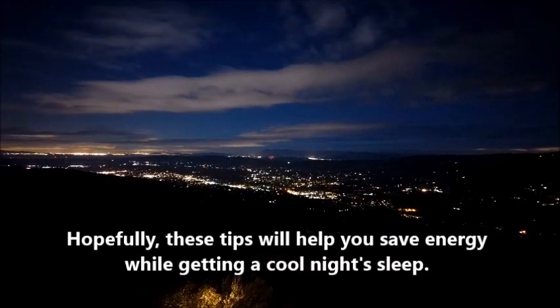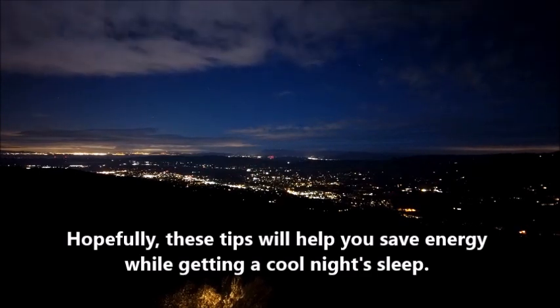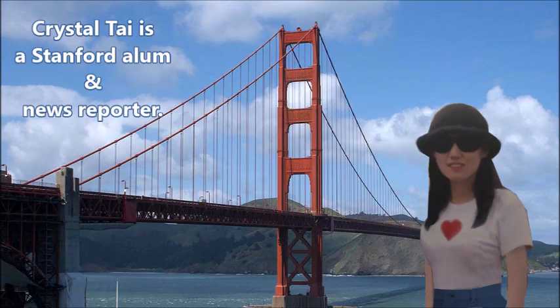Hopefully, these tips will help you save energy while getting a cool night's sleep. Happy summer!